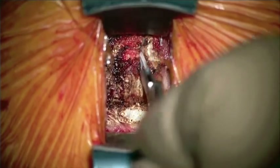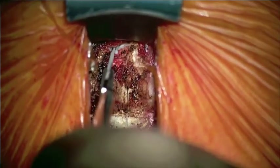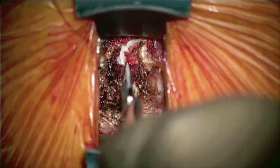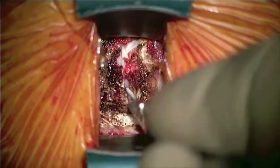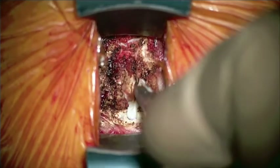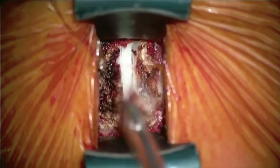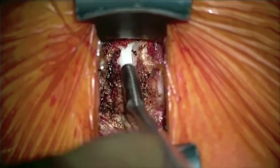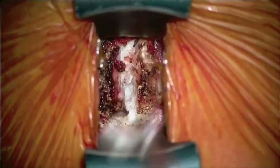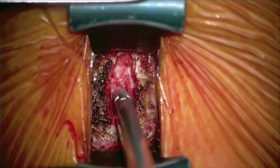An incision is made in the front of the disc in order to create a window and to start to remove the ruptured disc back to the spinal canal, so that the spinal cord and exiting nerve root can be appropriately decompressed during the surgery. Microsurgical instruments and grasping devices are utilized to remove the disc back to the spinal canal and the location of the extruded disc herniation for microsurgical discectomy.